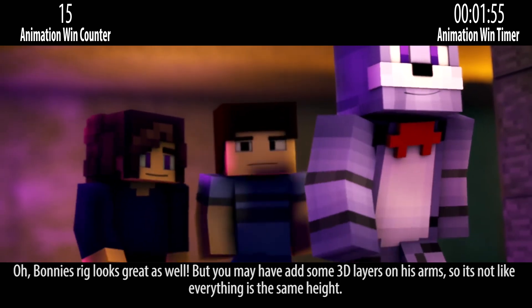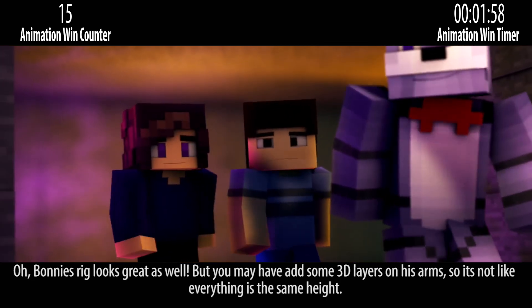Bonnie's wig looks great as well. But you may have added some 3D layers on his arms, so it's not like everything is the same.